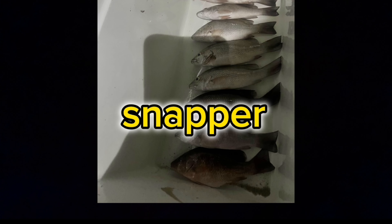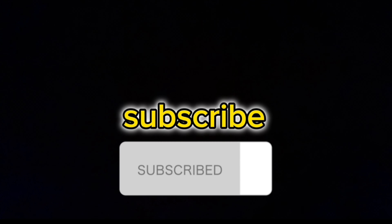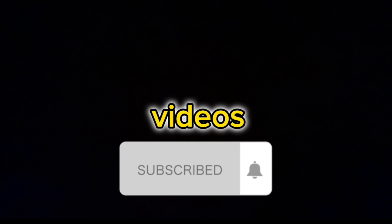So guys, that is going to be the end of the video. We did end up getting our limit of mangrove snapper. Thank you so much for watching. If you like the video please leave a like, and don't forget — if you're not subscribed already, subscribe to the channel for more videos coming in the future.